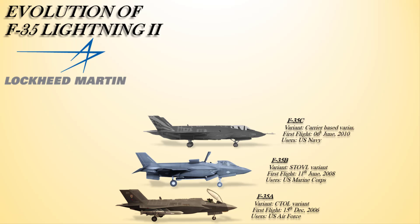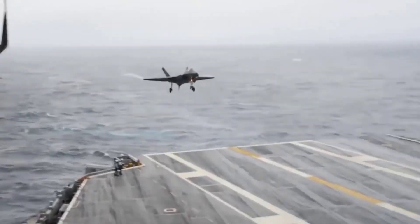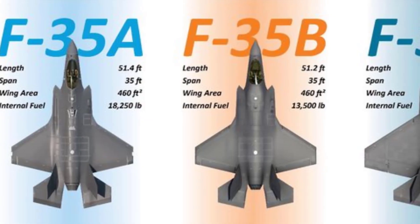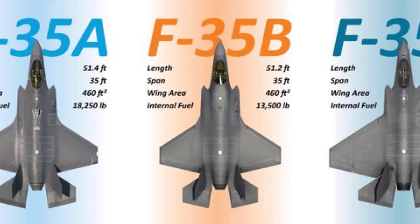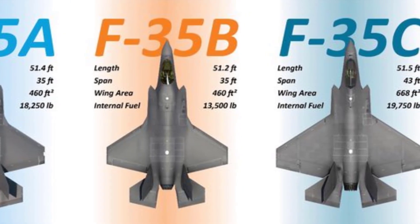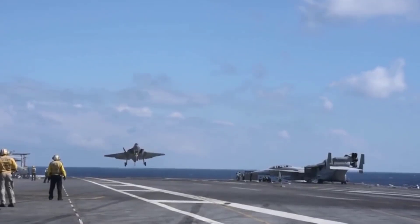The F-35C is the Navy's first stealth fighter and the world's only long-range stealth strike fighter developed and manufactured specifically for aircraft carrier operations. The F-35C variant is designed for catapult-assisted takeoff but arrested recovery operations from aircraft carriers. Compared to the F-35A and F-35B, the F-35C is easily distinguished by its huge folding wings, which are designed to save space on crowded aircraft carrier decks. The increased wing area reduces landing speed while improving range and payload.